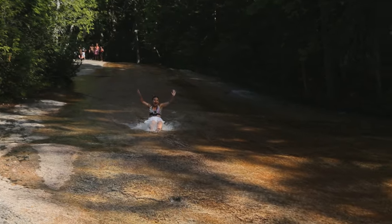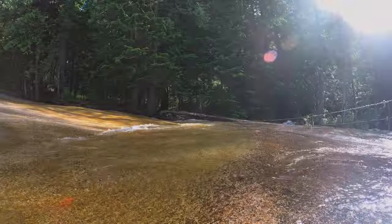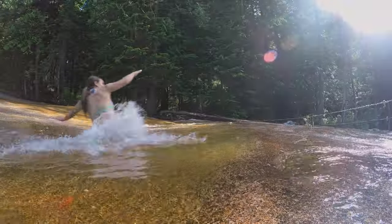The water is chilly, but this is such a rush. There's a pool of water at the bottom that will catch you and is your stopping point.